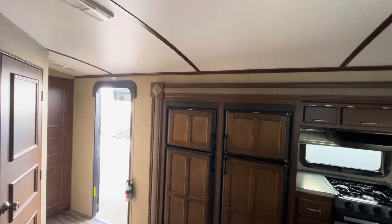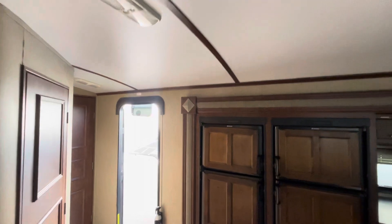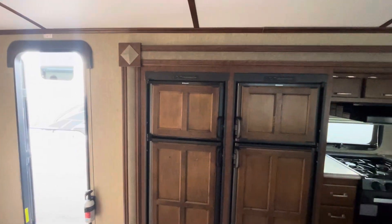When you walk in you can kind of see the ceiling is rounded — that's one thing I like to mention. That's a higher class thing that they do on these trailers.